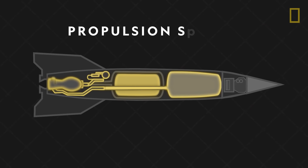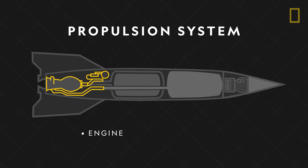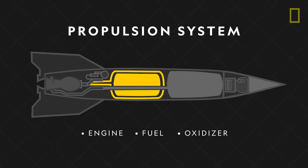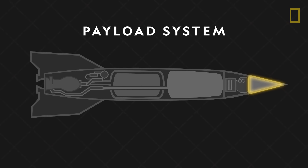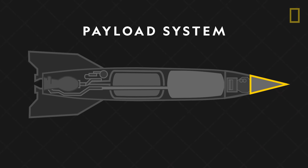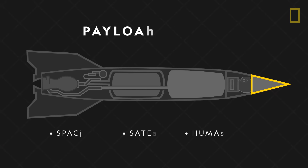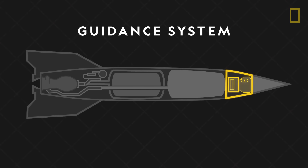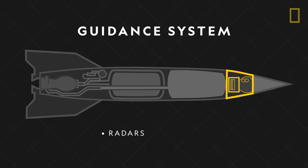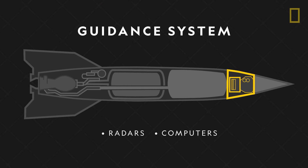Next, the propulsion system takes up the most amount of space and includes the rocket engine, fuel, and oxidizer. The payload system depends on each mission and consists of anything a rocket is carrying into space, like a spacecraft, satellite, or human being. Lastly, the guidance system is made up of radars and computers that provide stability for the rocket and control maneuvers in flight.